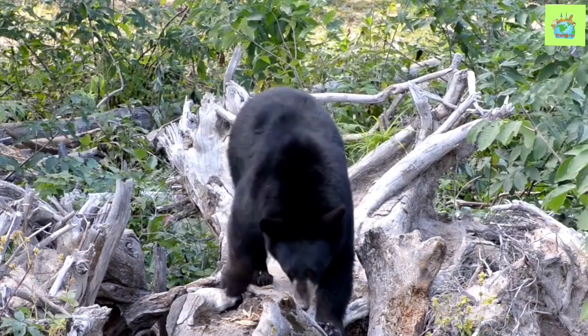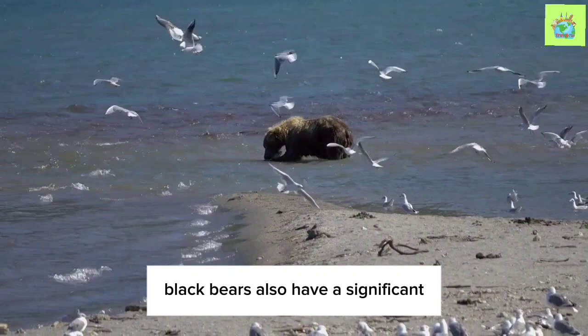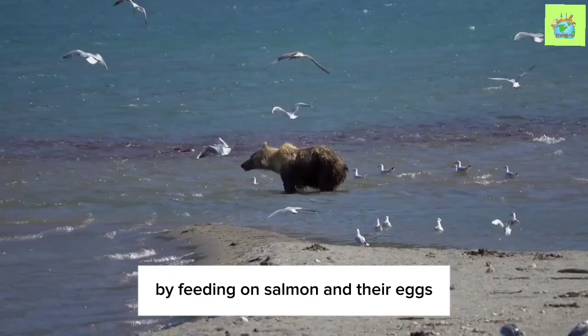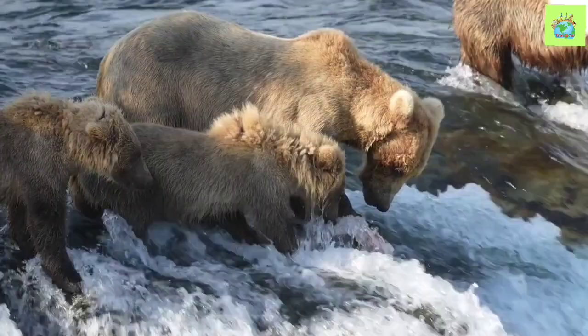The Black Bear's role as a seed disperser is essential. By ingesting seeds and depositing them in different locations through their feces, they facilitate the spread of plant species, allowing forests to flourish and ensuring a healthy ecosystem for a variety of organisms. Black Bears also have a significant impact on aquatic ecosystems. During the salmon spawning season, they play a crucial role in nutrient cycling. By feeding on salmon and their eggs, they not only fulfill their dietary needs but also redistribute marine-derived nutrients into the surrounding forests. This process enriches the soil, benefiting plant growth and providing a source of nourishment for other wildlife.